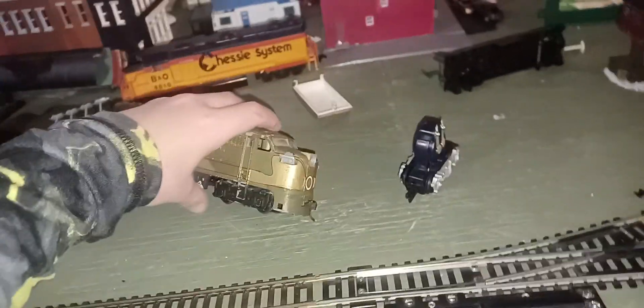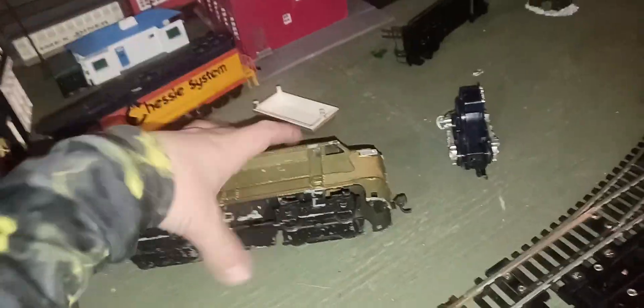Guys, do you know anything about this Canadian National engine? Because I don't know anything about it. It's die cast and it looks like it has a Varney drive to it. I don't know very much about it — all I know is my dad brought it home, and I own a more modern version of this engine.